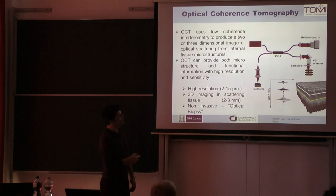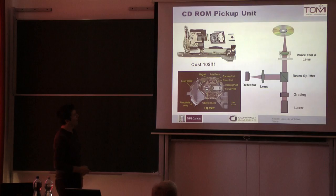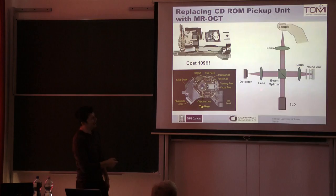You have a light source, an interferometer of some size, a beam splitter, a detector, a mirror on a voice coil, and a sample — in that case a CD or DVD, but here we have a finger. That's what you have in a CD player; this is what we have in our system, which is a voice coil, and it's a very small part of the camera.